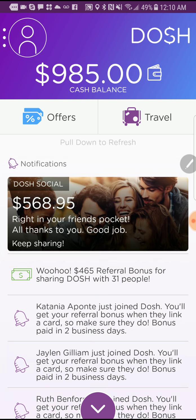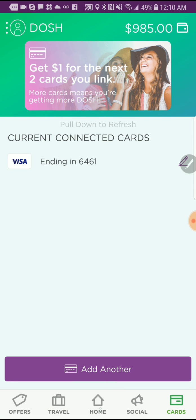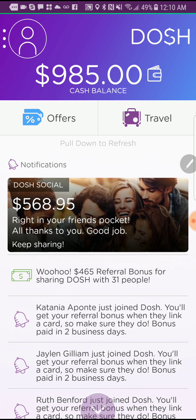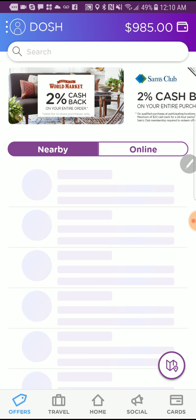I know some people are skeptical about everything, but all you have to do is earn free money. This is as close to free money you'll probably ever see. Opportunities like this rarely come along.